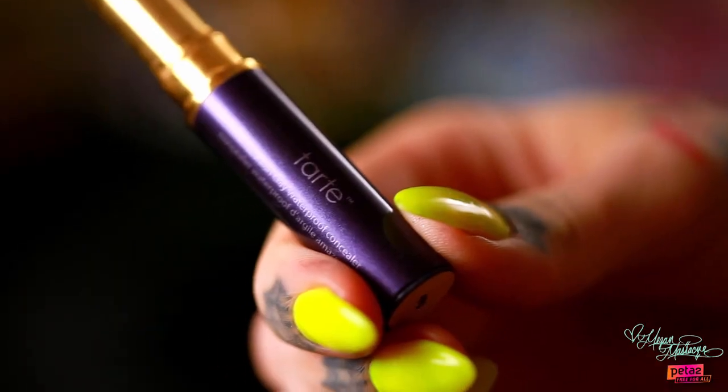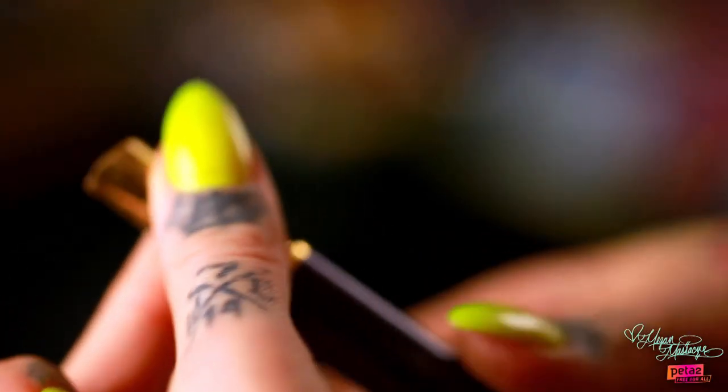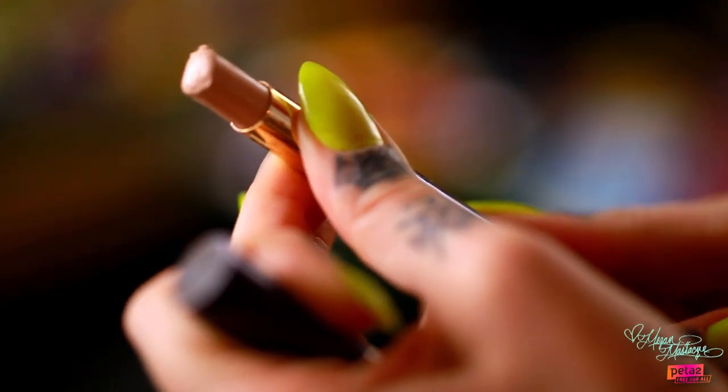Today I'm going to show you guys how to do a natural daytime look. The first step is concealer. The particular concealer I'm using is by Tarte. Because it's a stick, I'm just going to blot it on my face and use my finger to rub it in. Concealer is used for problem spots — if you have circles under your eyes or maybe a freckle or beauty mark you don't want anybody to see, this is what you use to hide it.